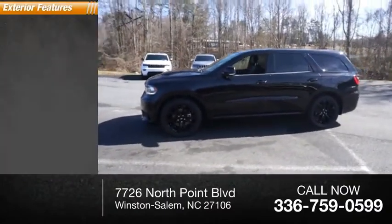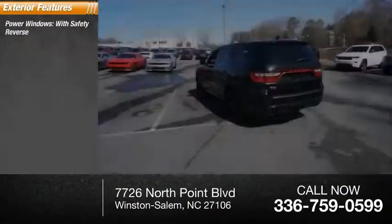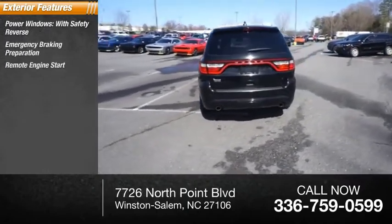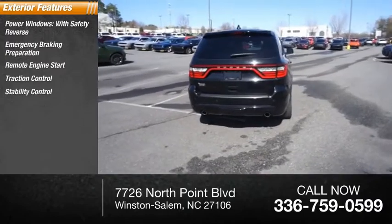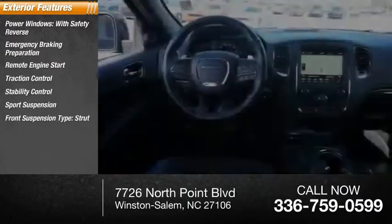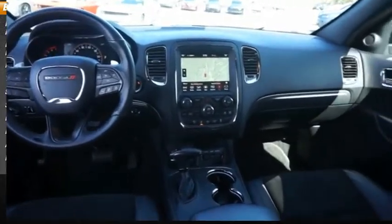Here are some of this vehicle's great options: power windows with safety reverse, emergency braking preparation, remote engine start, traction control, stability control, sports suspension, front suspension type strut, braking assist, ambient lighting, and power brakes.